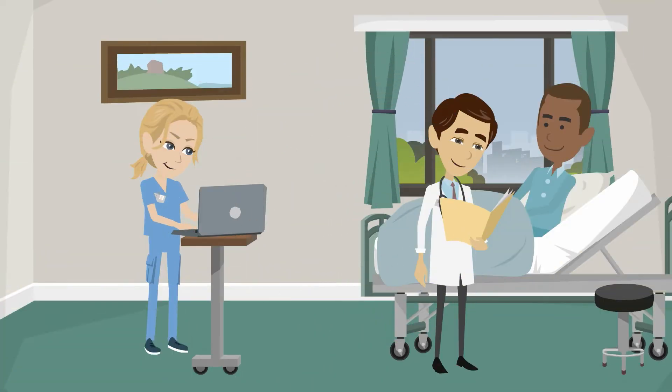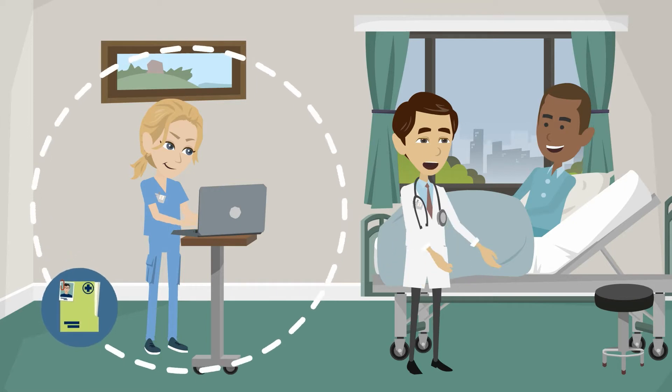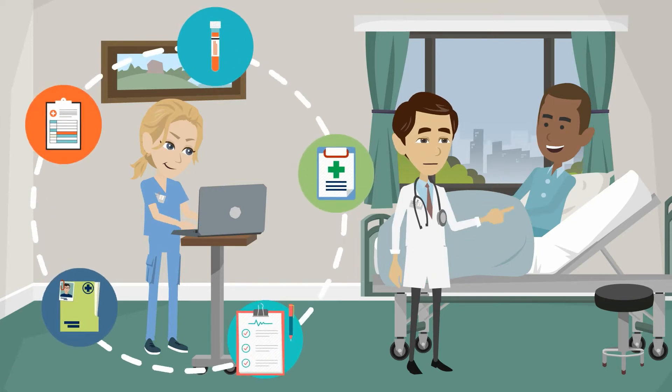By having a HealthScribe, Dr. Adams can now spend the entire visit focused directly on his patient, knowing with confidence Kate is in the background recording the patient's history, exam, tests, assessment, and treatment plan directly into the EMR.